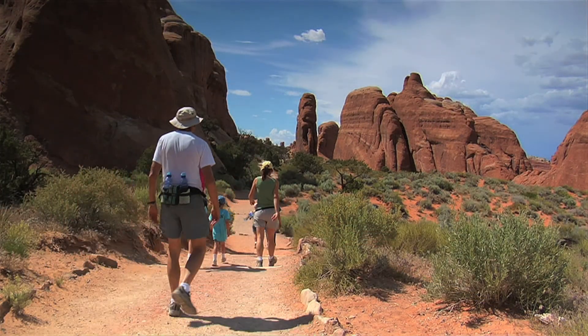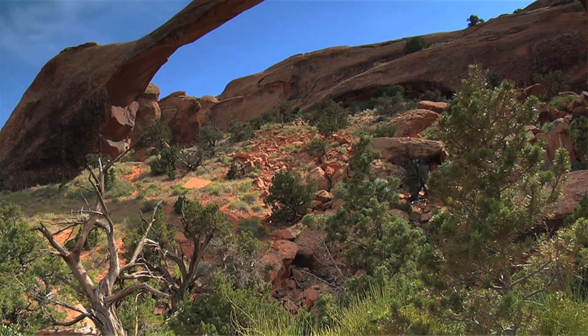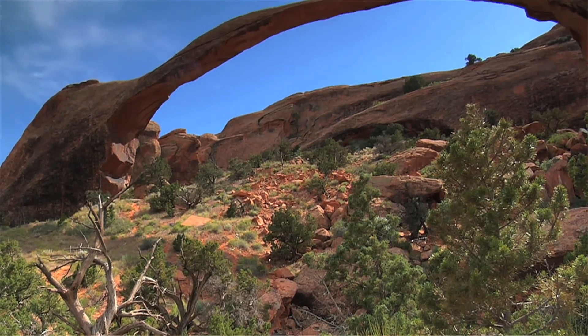Nearly all visitors to Arches National Park want to see Landscape Arch, the largest arch in the park. It's a nice, easy trail, well-maintained.